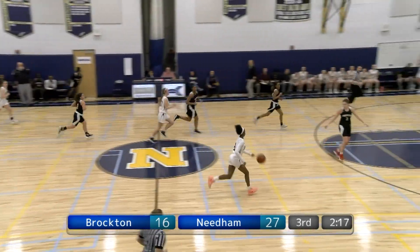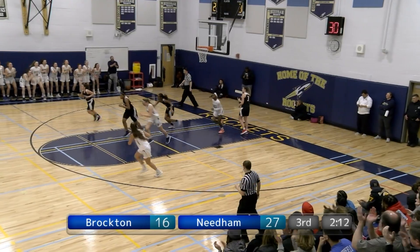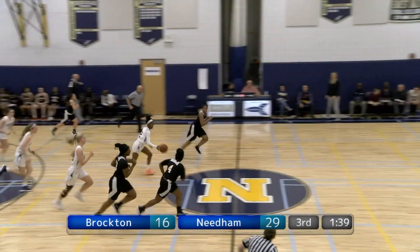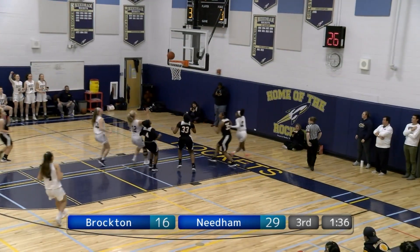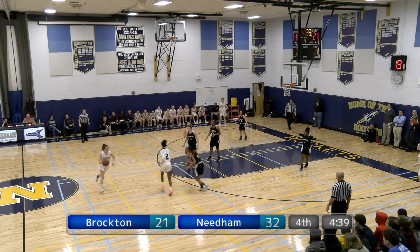Next possession, Clem outlets to McIntyre again. Once again she goes hard to the hoop, double pumps and scores. Then we've got defense from McIntyre — she picks the pocket of Williams. Watch the junior just speed by everyone on her way to the hoop.